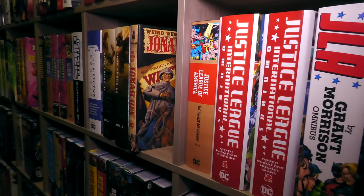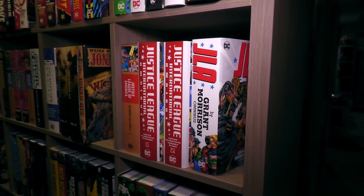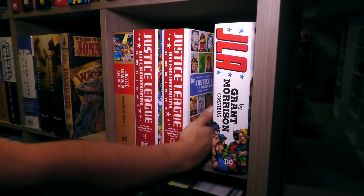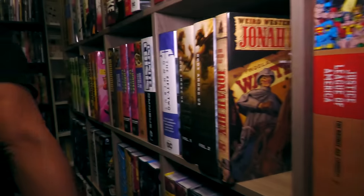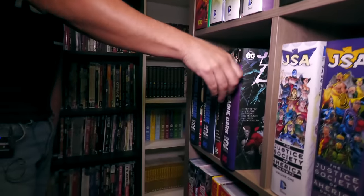Justice League of America — mine, I've always said, began with International. But I am thinking about getting that Detroit era, and of course I'm thinking about it when it's out of print. Justice League International Omnibus Volume 3, baby. JLA — no future JLA volumes yet.